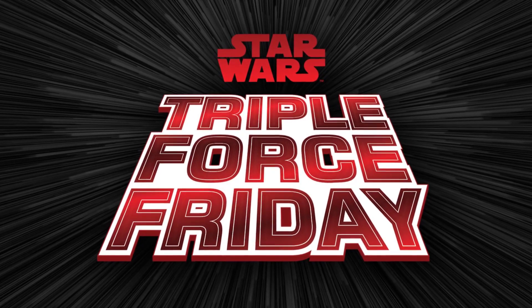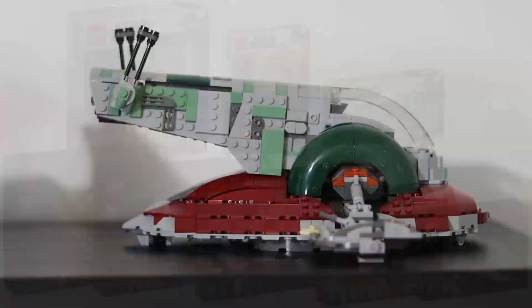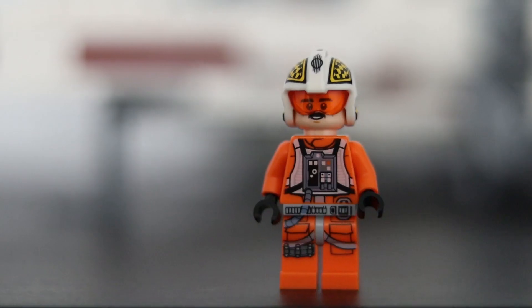Triple Force Friday is almost upon us. To prepare, LEGO sent me some of their brand new Star Wars sets to build. I've been a LEGO fan my entire life, so I'm always incredibly grateful to work with them.